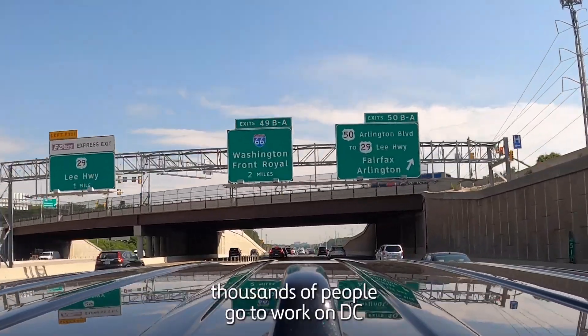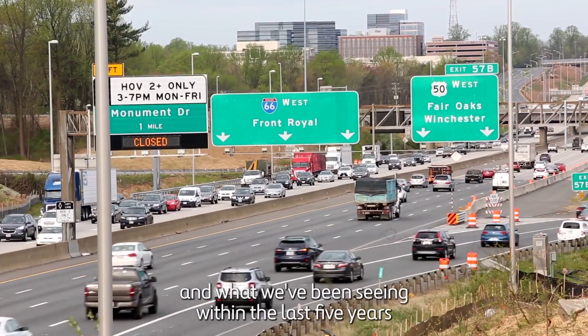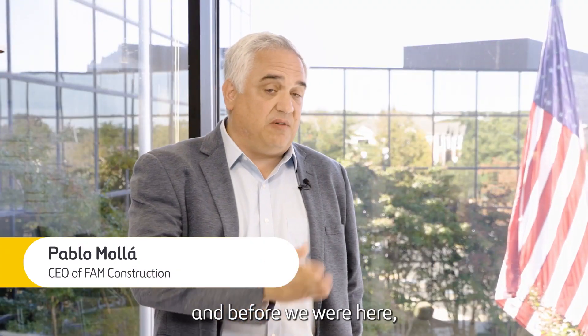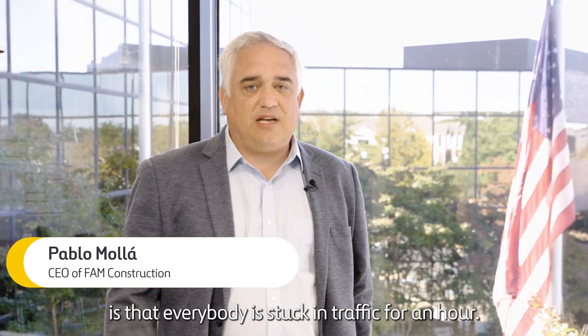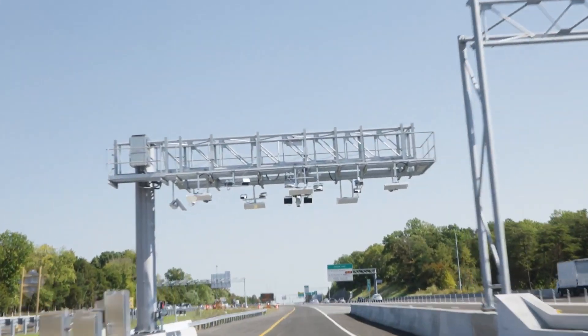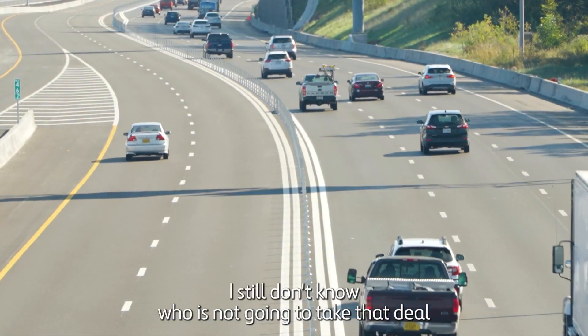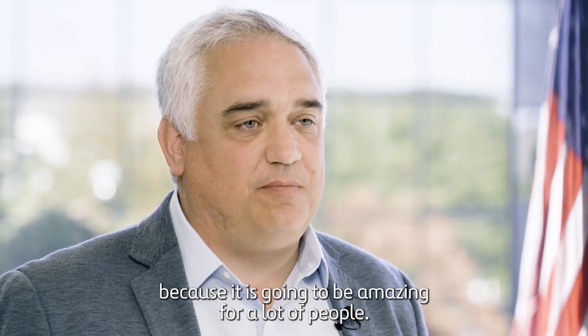Every morning thousands of people go to work in DC, and what we've been seeing during the last five years is that everybody is stuck in traffic for an hour. Being able to get to DC driving at 65–70 miles per hour in your morning commute — I still don't know who is not going to take that deal, because it's going to be amazing for a lot of people.